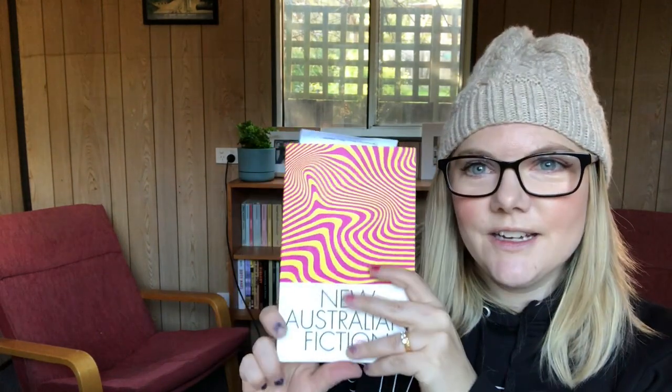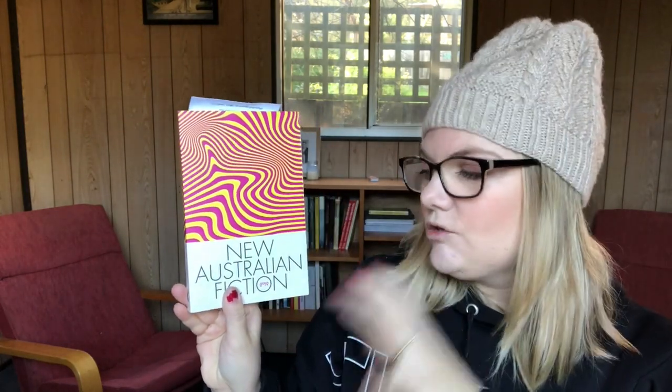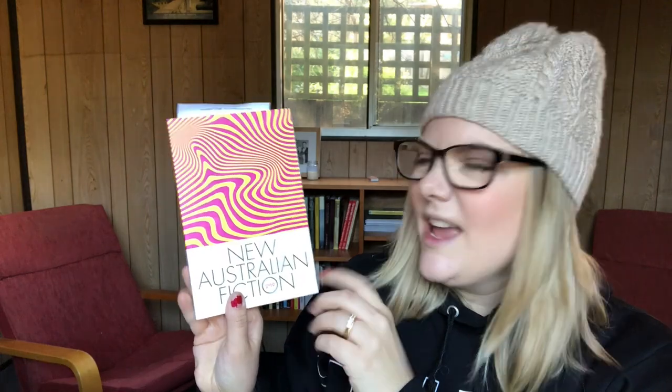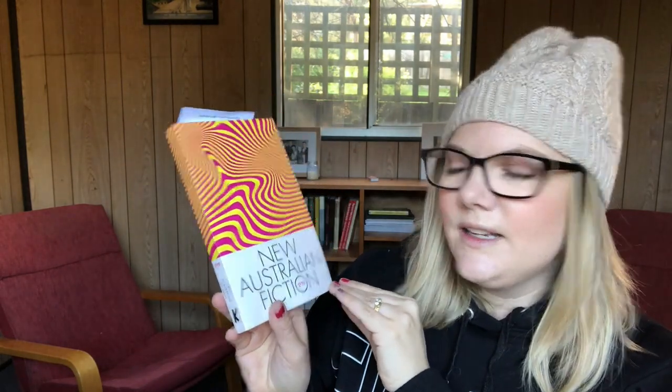The next one doesn't necessarily fall into the relevance category — I just thought it was really cool design. This is New Australian Fiction 2019, an Australian anthology published by Kill Your Darlings, a literature and culture magazine that I used to write for. This was their debut anthology publication and I just love the cover — it's super cool, and the white is actually an off-white. I like it, so it's in the video.